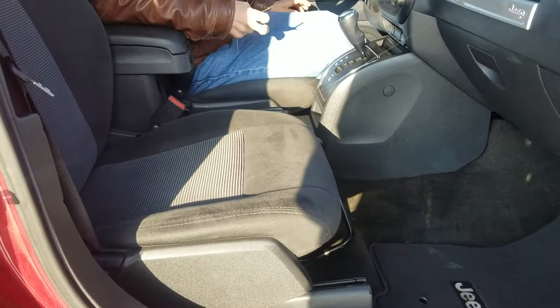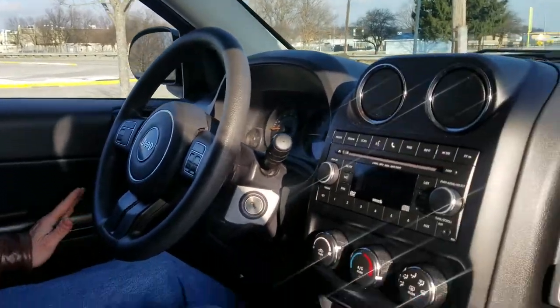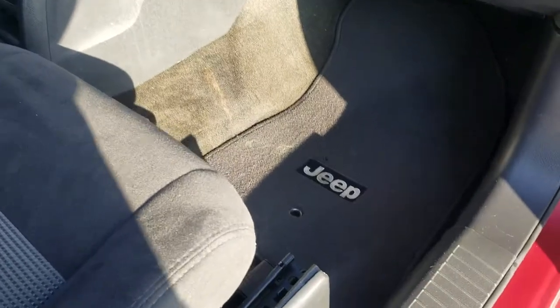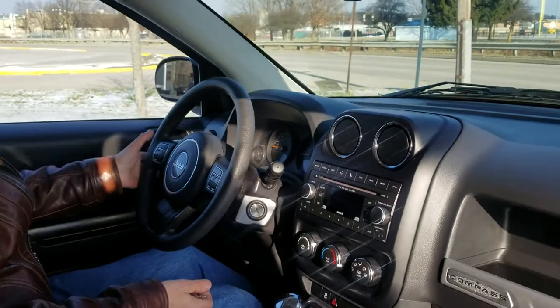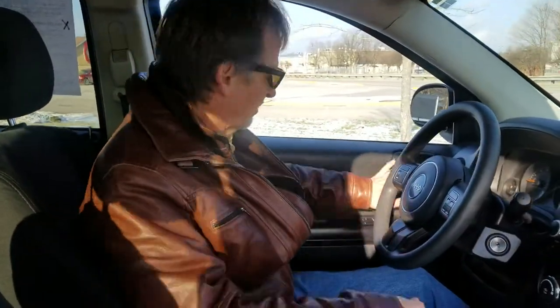Very clean — not a mark on the seats, not a mark on the headliner. The factory mats are all intact. Got the 6-speed automatic, traction control, Bluetooth, and driver information center — basically trip odometer stuff. Cruise control here too. Nice comfortable vehicle, especially the front seats. Let's check out the back.